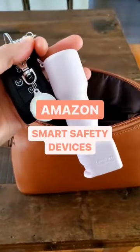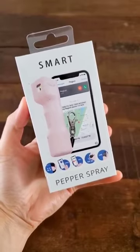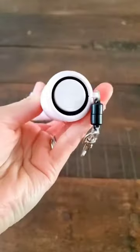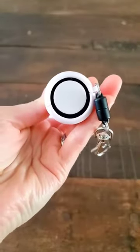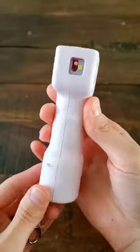Amazon personal smart safety devices. This is no ordinary pepper spray. In the unfortunate event where you might have to use this spray, it will simultaneously alert five emergency contacts of your choosing while also sounding an extremely loud siren and flashing a bright strobe LED light.